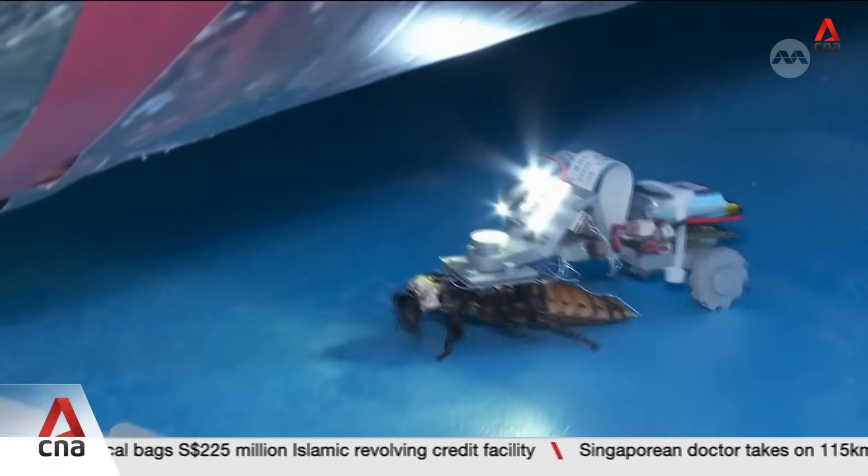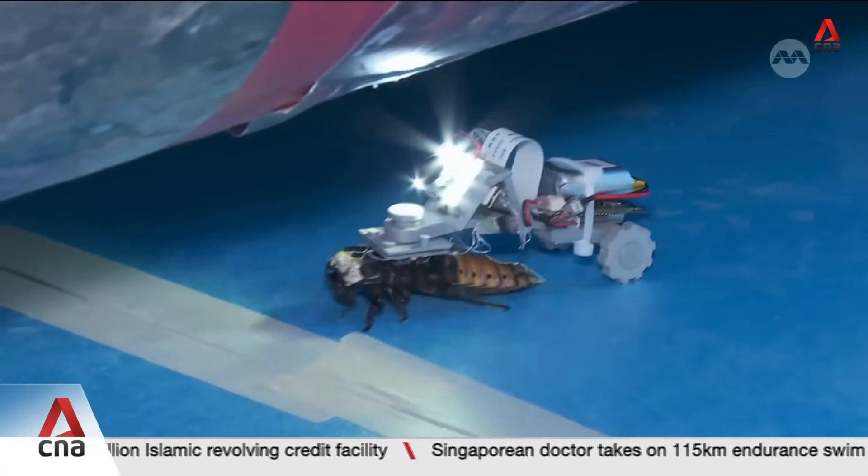Prof. Sato also says other government agencies have approached him to use his cyborg insects.